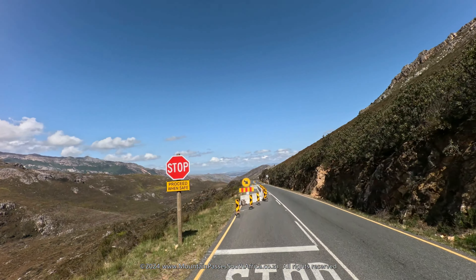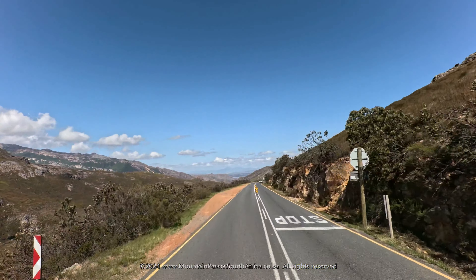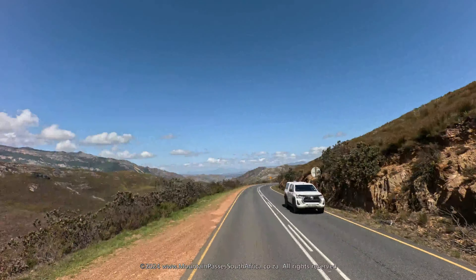You will now be descending continuously for the next 7km. It's best practice to make use of engine compression to control your descent speed and to avoid your brakes from overheating.